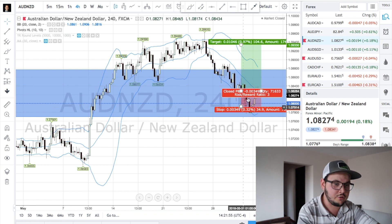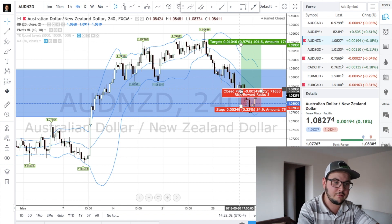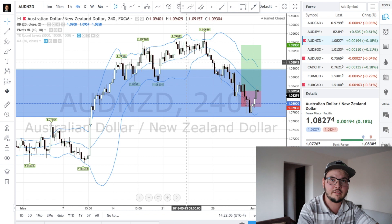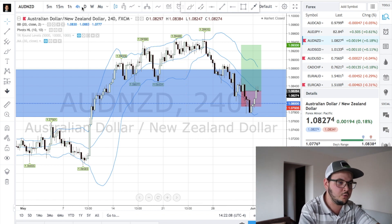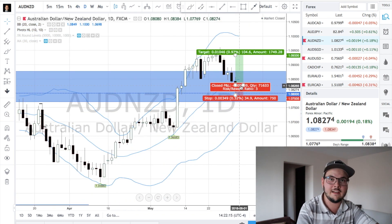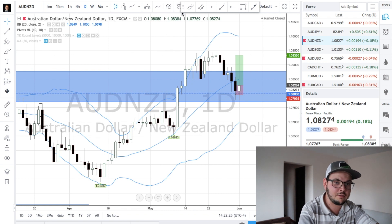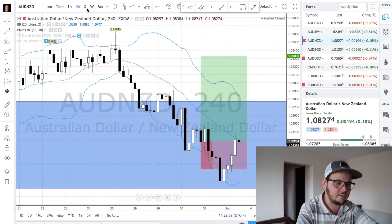AUDZD is another pair I took a trade on this past week, same principle as AUDCAD. Notice that those pairs are both correlated — they both have AUD — so the risk is going to be split. But same principle. This trade was stopped out, and this is proof that correlations aren't always perfect. While AUDCAD was moving up pretty fast, AUDZD was just dropping and hitting my stop-loss. I'll show you exactly what happened.